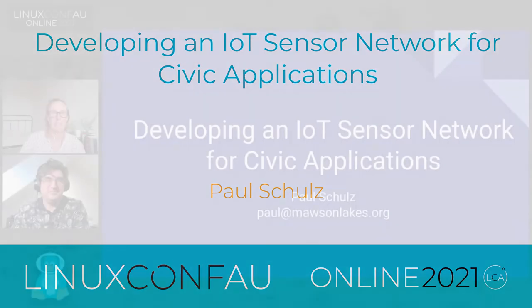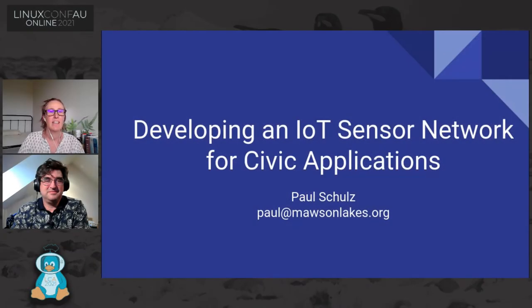Welcome back. We're excited to have Paul Schultz presenting 'Developing an IoT Sensor Network for Civic Applications.' Paul is an avid user of free and open software across a variety of industries and has had a patch accepted into the Linux kernel. Today's talk is about the STEM program at the public libraries in Port Adelaide Enfield, which started to build an IoT sensor network and the challenges faced by that project. Paul will take questions at the end via the Venueless question tab.